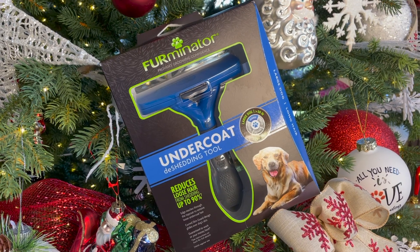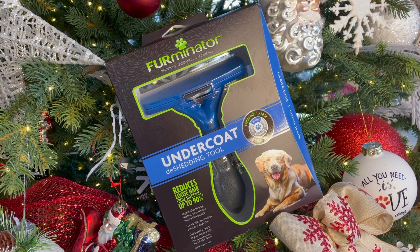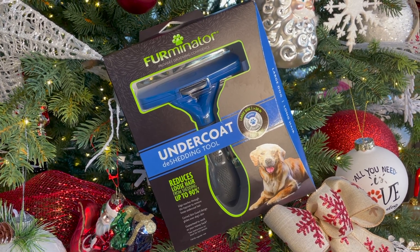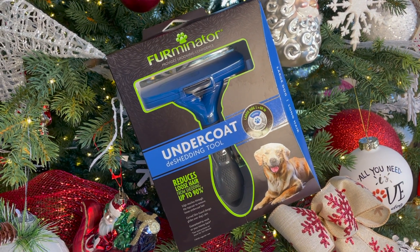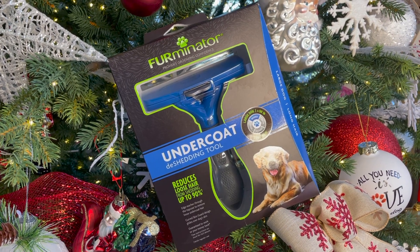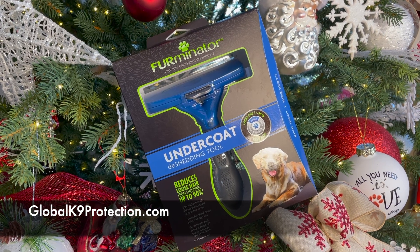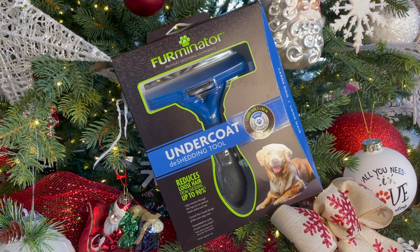Item number two is the Furminator. Everybody needs one of these. If you have a dog like a German Shepherd or a Belgian Malinois, you definitely understand this is an absolutely essential product for battling the constant hair and mess these dogs create. This giveaway just would not have been complete without the Furminator, and this was donated to us by Global Canine Protection Services — shout out to them, thank you so much.